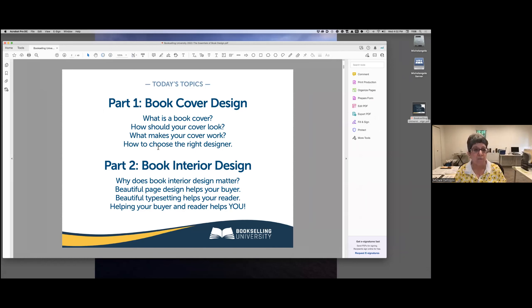It's going to be a two-part presentation. The first part is about book cover design, the second part about book interior design. I'll start with what a book cover is, how it should look, what makes it work, and then offer some tips for working with a book cover designer. Then I'll move on to book interior design and why it's so important for your reader and for you. Then I'll take your questions.